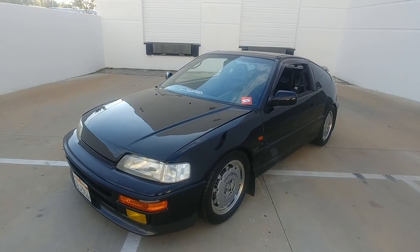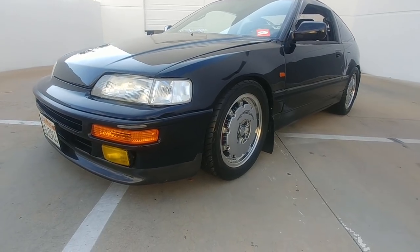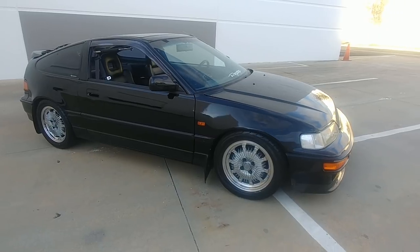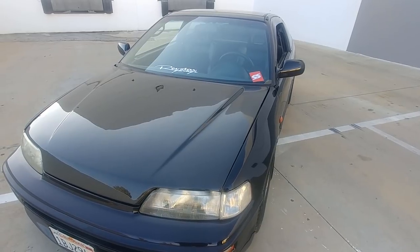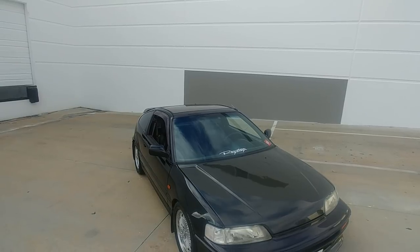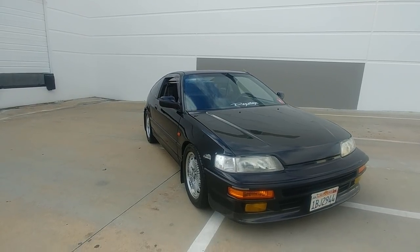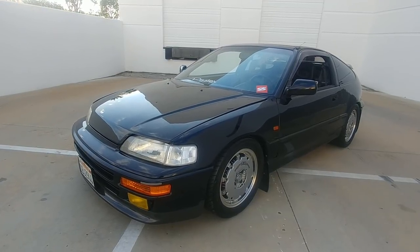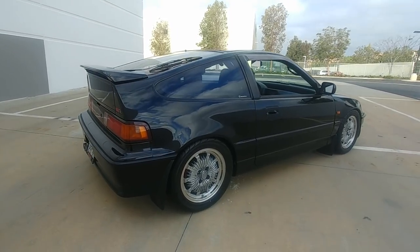The hood is a VIS carbon fiber hood. The fitment is alright — sometimes you've got to tweak here and there but it looks pretty good. When I did the front end conversion I did change the radiator support because a lot of people's bumpers sag down if they don't change it. I sprayed it — it's a black gloss. I don't remember the exact code but it's been a while now so the paint looks all right, but it's very good.